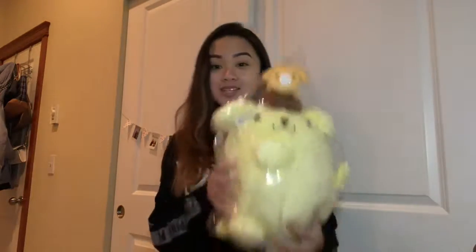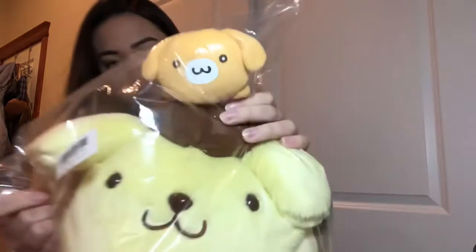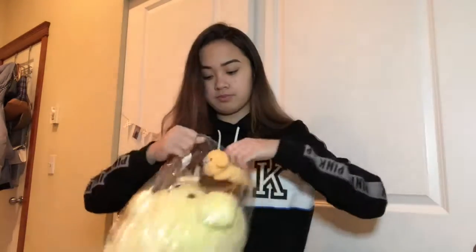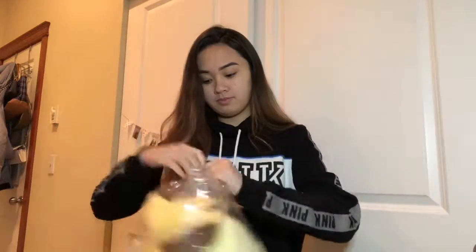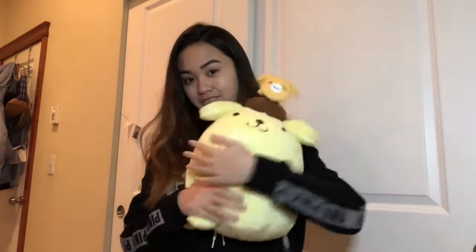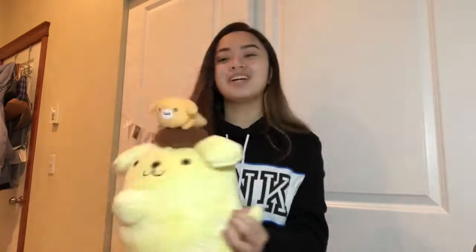The next thing I got was this Pom Pom Purin plushie — super cute and it has a little dog on top. Let's open this. It's not that squishable but still really really soft and it's kind of huggable but with a little toughness to it, if that makes any sense.